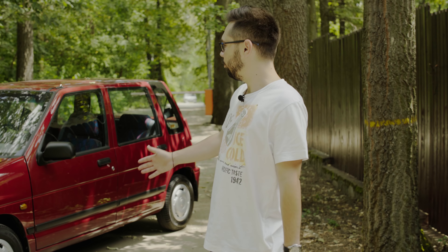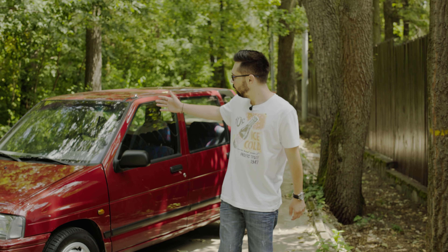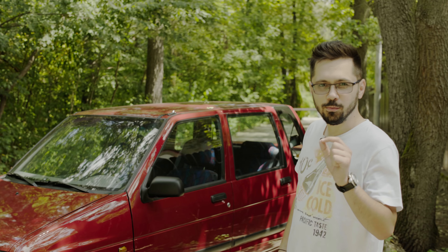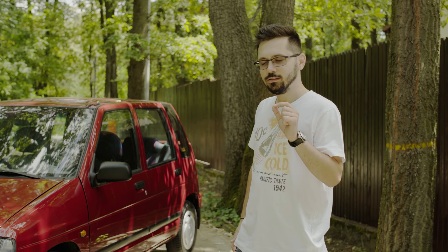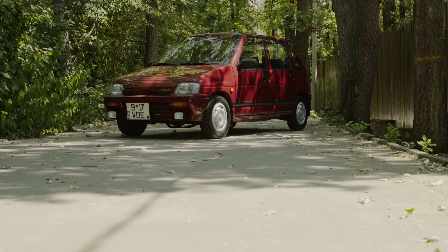Ladies and gentlemen, parents and children, azi avem o jucărie pentru toți. O jucărie a anilor 90: Deu Tico. Un Deu Tico impecabil, probabil cel mai tare din România, restaurat complet doar cu piese originale Deu. Ce urmează este fantastic.